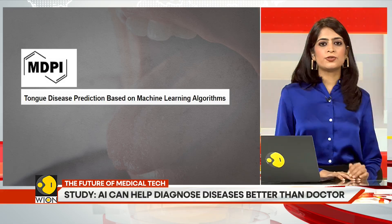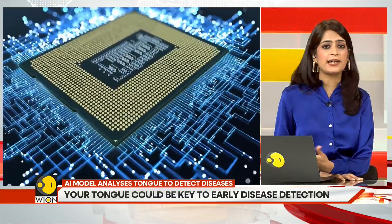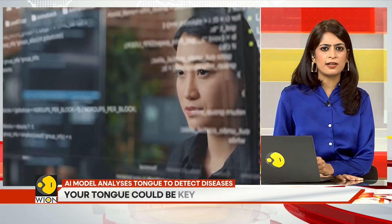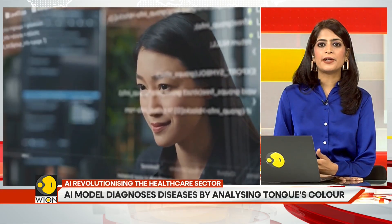The AI model mimics the traditional Chinese medicinal practice of examining the tongue for any signs of disease. Traditional Chinese medicine assesses various characteristics of the tongue including color, shape, texture, and moisture to diagnose diseases.